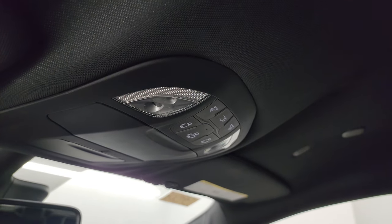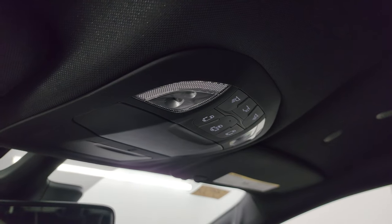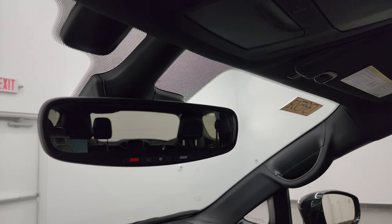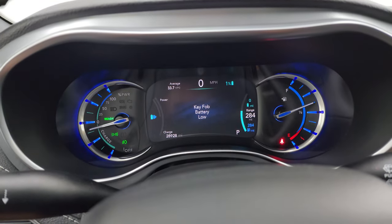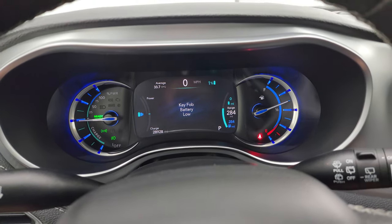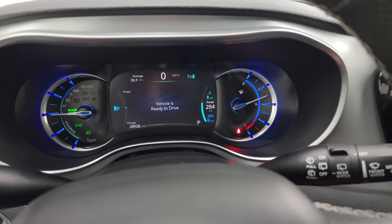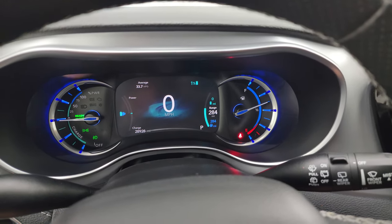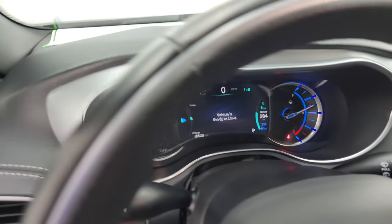The passenger side armrest and seat are in excellent condition. I don't think this van has ever been smoked in — it smells very clean inside. You get map lights, power sliding rear door and gate buttons, HomeLink buttons for garage doors, security systems and lighting, and SOS and assist buttons in the mirror. Starting it up — it starts right up, and you can see the average miles per gallon is 33.7, which is really good for a minivan.